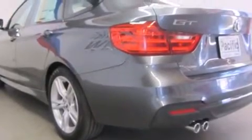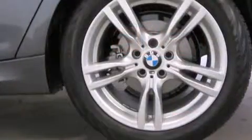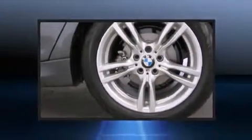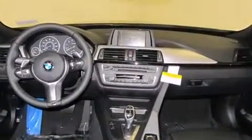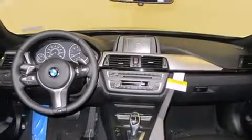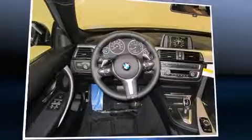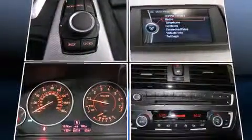BMW prioritized practicality, efficiency, and style by including adjustable headrests in all seating positions, a built-in garage door transmitter, a power seat, turn signal indicator mirrors, a power liftgate, rain-sensing wipers, and a power moonroof that opens up the cabin to the natural environment.